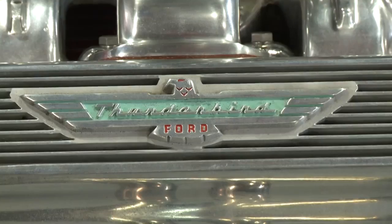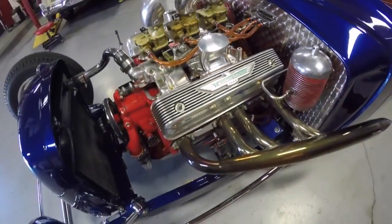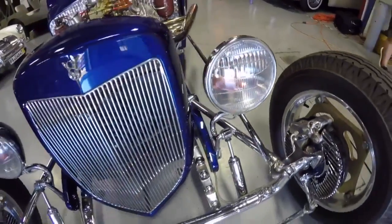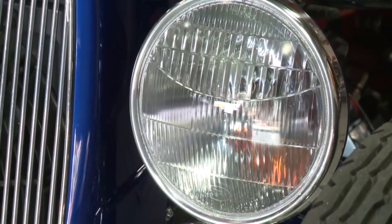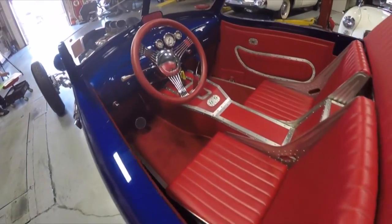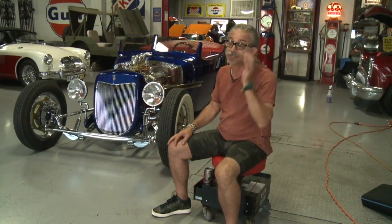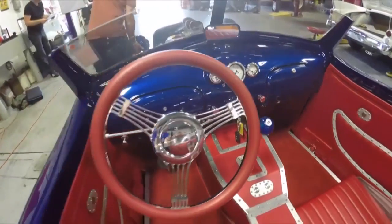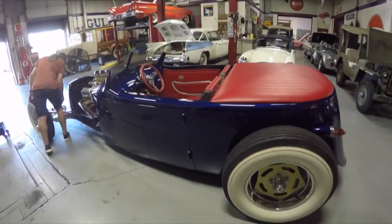It starts with the power plant — it's a Thunderbird 312 with three deuces on it. It's got a chrome front end and custom wheels done by Aaron. It's got huge headlights and real tiny '59 taillights on the back. It's got thin disc brake covers on the front. It was done right — a really nice custom interior. This car just exudes customization from the get-go.